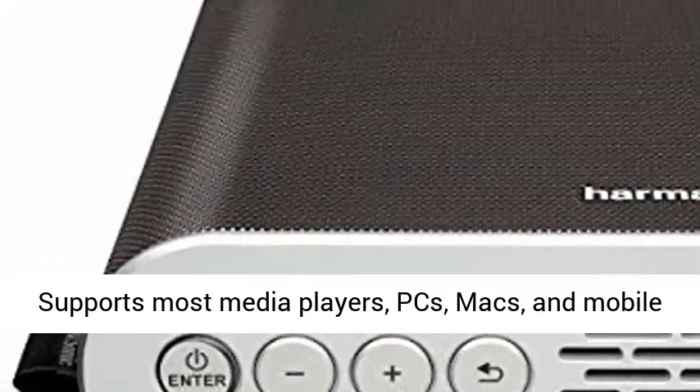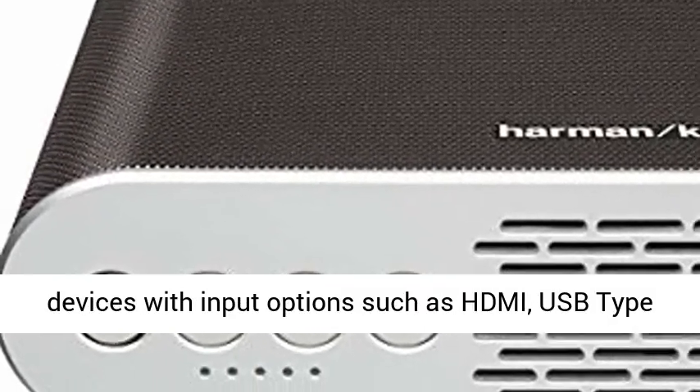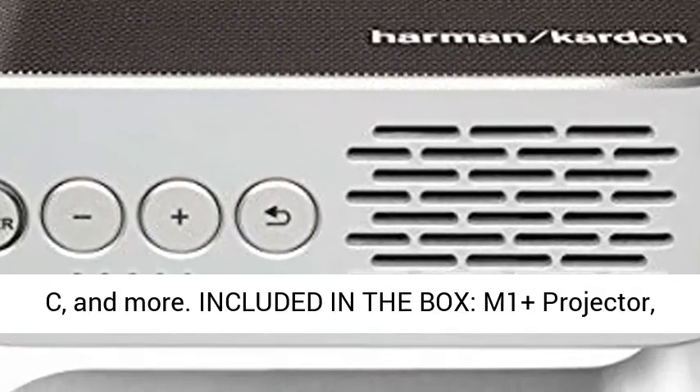Flexible Connectivity supports most media players, PCs, Macs, and mobile devices with input options such as HDMI, USB Type-C, and more.